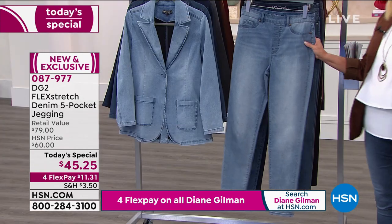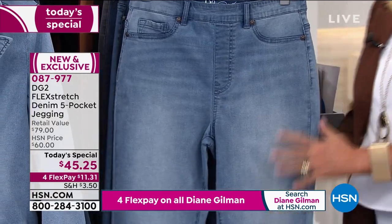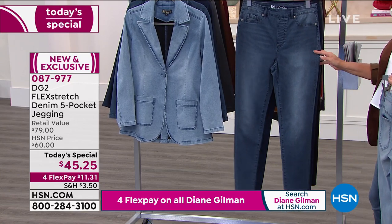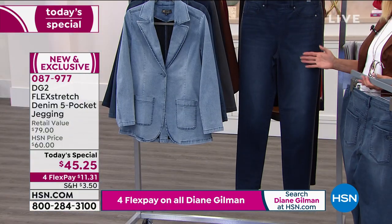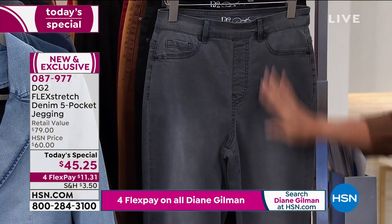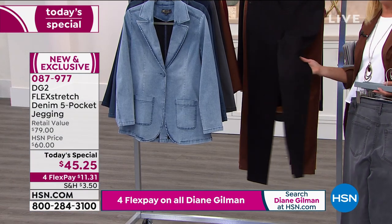This is your gorgeous chambray — incredible multi-dimensional stretch, very different from her other jeans. This is the midtone, the color I've been wearing. Then we have indigo — look how rich and soft and gorgeous that is. Diane's going to be wearing the gray — beautiful gray with just a little bit of whiskering.